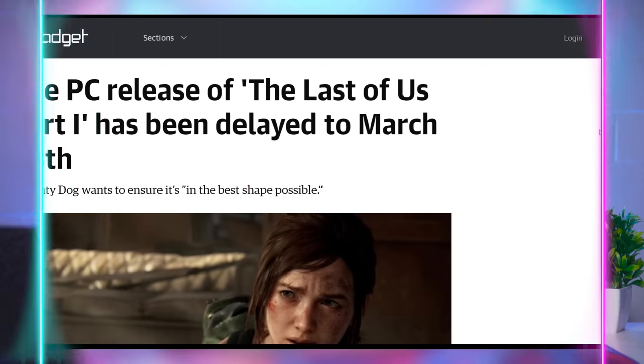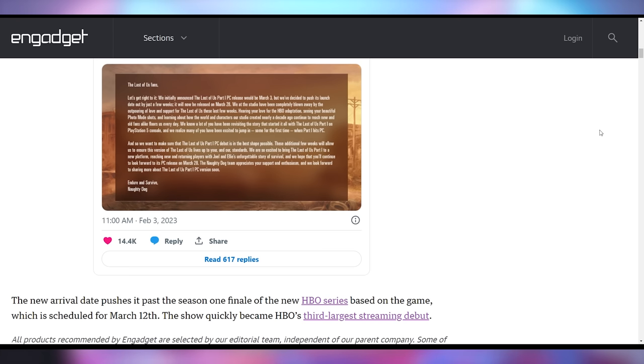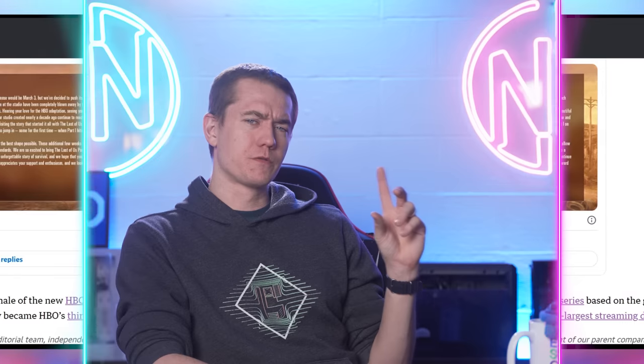If you're trying to play The Last of Us Part 1 on PC, it's been delayed. It was supposed to come out on March 3rd, but now it's being pushed to March 28th — which is a couple of weeks after the HBO show ends. That'll probably reduce the number of people wanting to play it. It's like the inverse of the Cyberpunk Edgerunners effect, where the patch came out before the show. Now the show ends and then it launches on PC — not great timing.